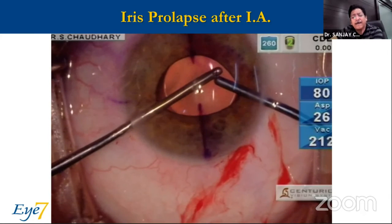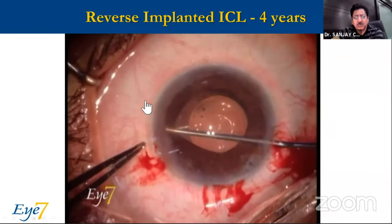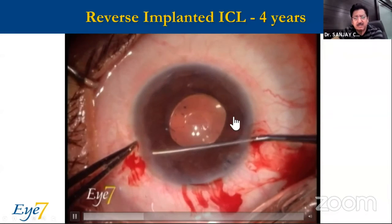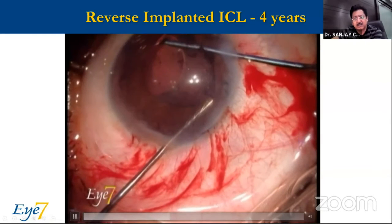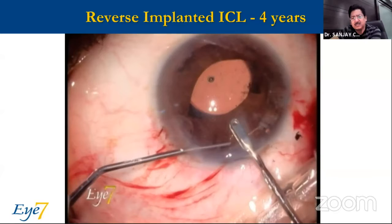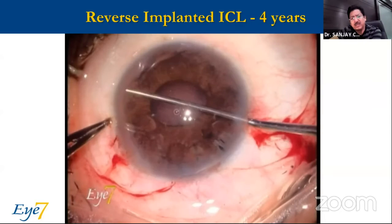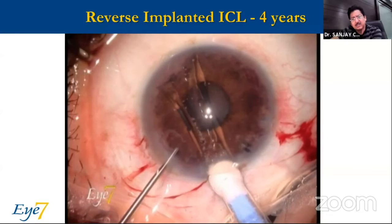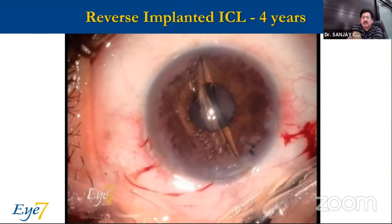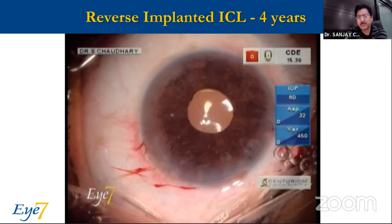Here was a situation where somebody had operated and the ICL was upside down. There was total peripheral posterior synechiae — the foot plates were pushing the iris against the cornea, and the optic was hitting the crystalline lens. We couldn't break all those synechiae because they had been there for so many years. The patient was going from one doctor to another for glaucoma management. We used the same ICL and placed it in the right position. Surprisingly, even after four years, the patient had not developed any cataract — a very interesting finding.